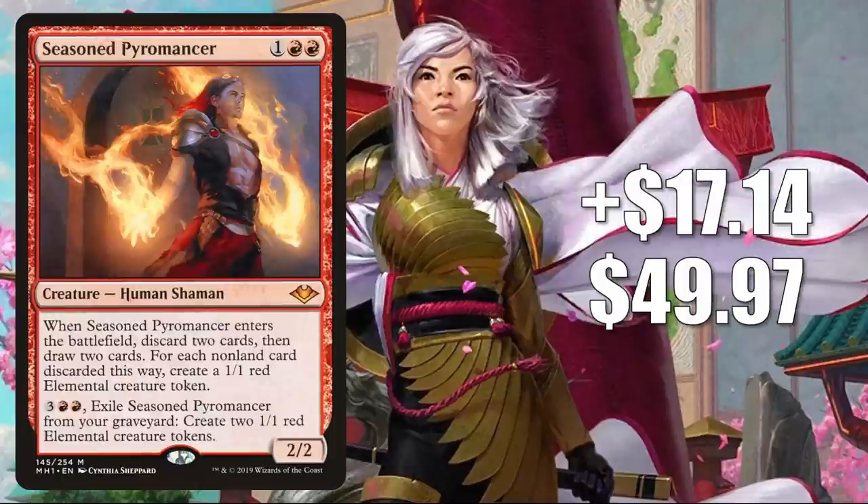Number 2 is Seasoned Pyromancer, up $17.14 this week to $49.97 — that is a 52% increase. This is the card I was alluding to earlier — it's hot because of the Lurrus banning in Modern. Lurrus encouraged players to stay away from permanents that cost more than 2 mana, like this one. But now this card is poised for a big comeback. In Modern it's in a lot of decks: Gruul and Mardu midrange, sometimes Crashing Footfalls, and much more. It also gets a little Commander play, but obviously Modern is the format moving it this week.